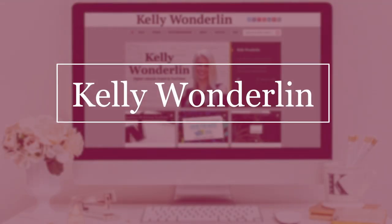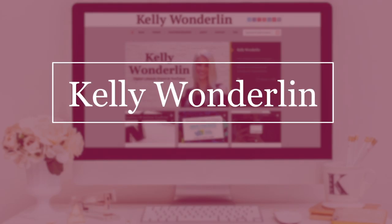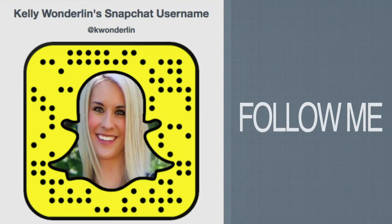So even though we have Instagram stories, Snapchat is still huge. Here are three tricks that might surprise you. If you're not following me, please do so now — you can find me under Kay Wonderland.